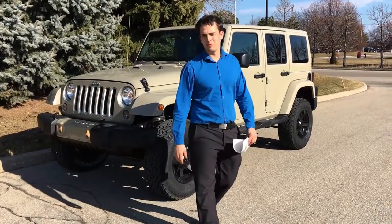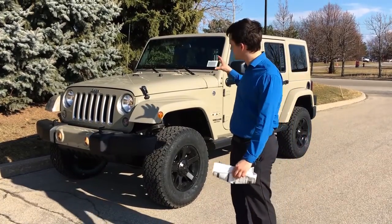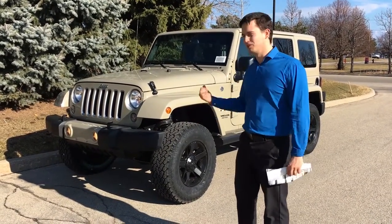Hey guys, Martin Herbert coming to you here again from Uni Chrysler, 915 Walkers Line in Burlington. Today I'm bringing you this amazing Sahara Unlimited in the brand-new color Gobi — like the desert. Come have a look.